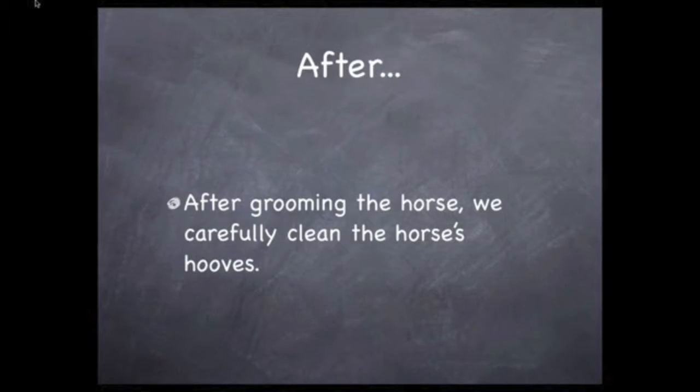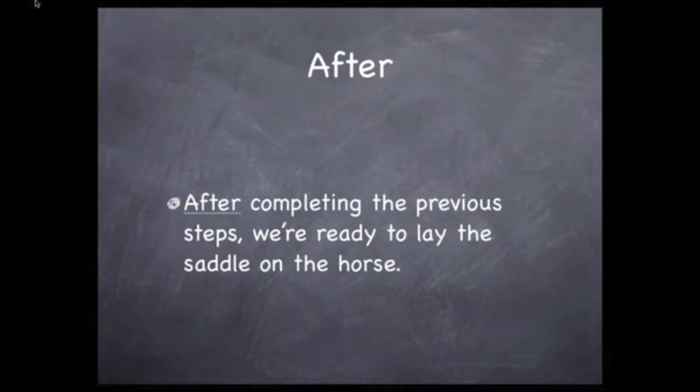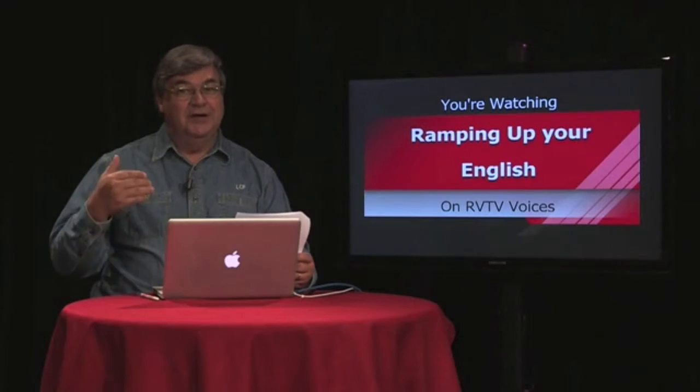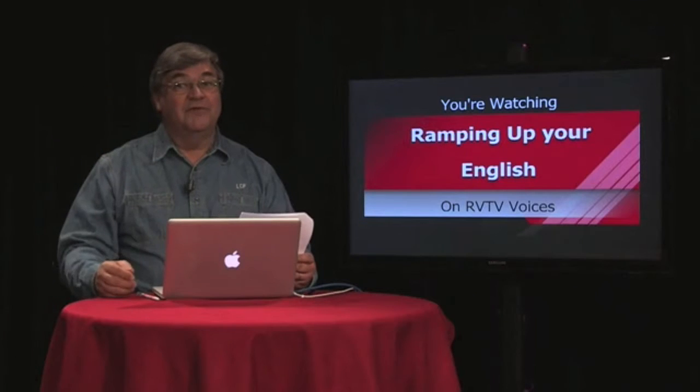We use the word 'after' to indicate which step comes next: 'After grooming the horse, we carefully clean its hooves.' We can use the words 'prior to' the same way we use 'before.' 'Prior to putting on the saddle, we cover the horse's back with the saddle blanket.' And we can use 'after' to complete the sequence: 'After completing the previous steps, now we're ready to lay the saddle on the horse.' Both examples are correct, but the second is indicative of a higher level of English proficiency — intermediate or even high intermediate.